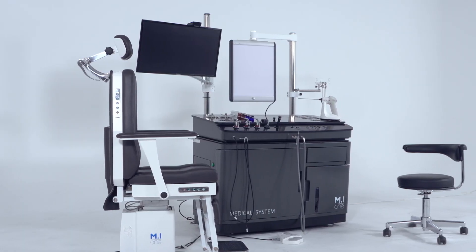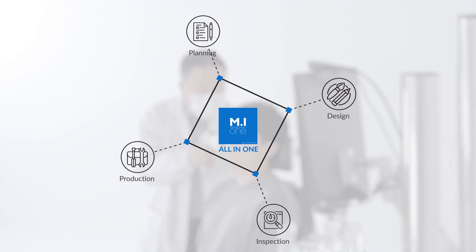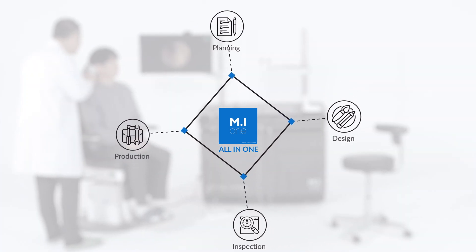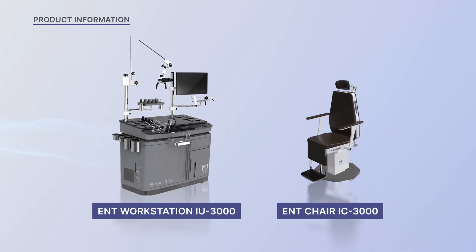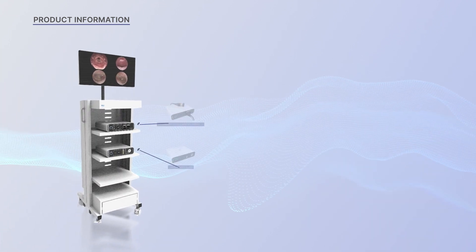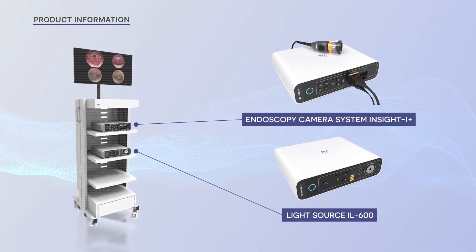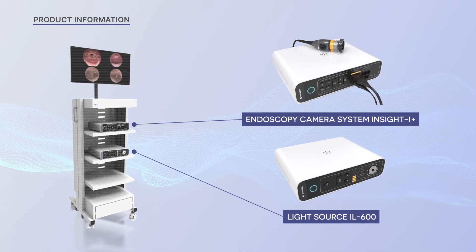MI1 is a company specializing in medical image processing devices, specialized in the development of new technologies with an all-in-one system from design to mass production. MI1 produces endoscopic cameras, LED lights, medical endoscopy, otolaryngology treatment devices, medical chairs, nebulizers, and infrared treatment devices.